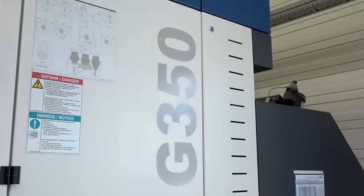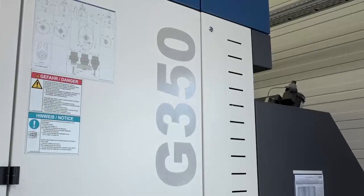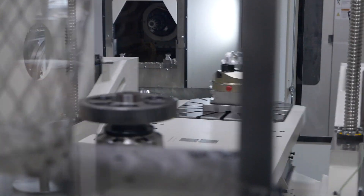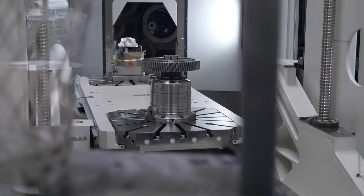What made you get on a plane and come out to this event? About six months ago we committed to purchasing a new machine with Grob. The install has just occurred in the last few months, and it was important for us to come out here and see what additional offerings Grob can provide. It's been a really good experience for the engineering guys that joined me, and we're really pleased with what we've seen.